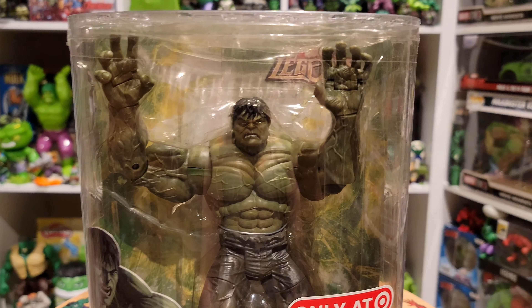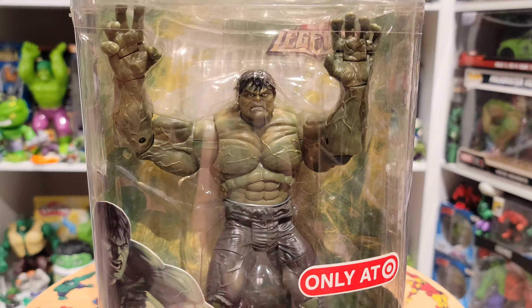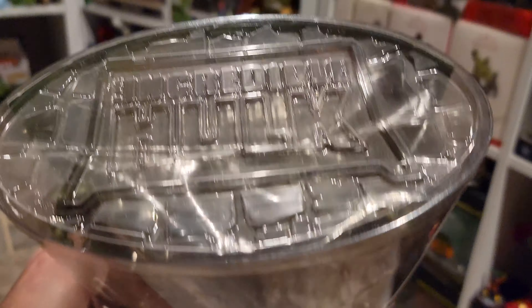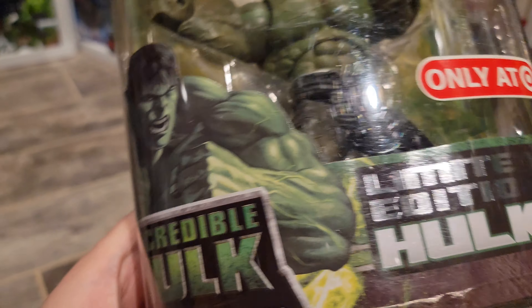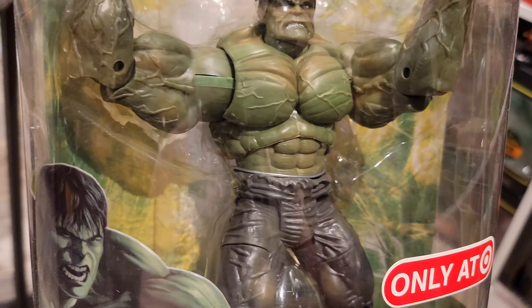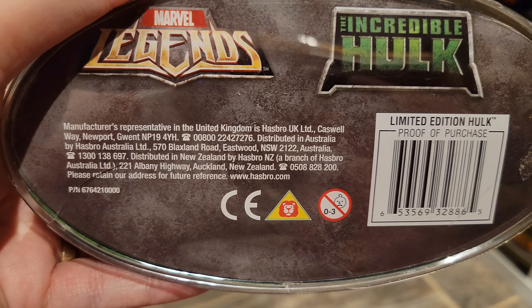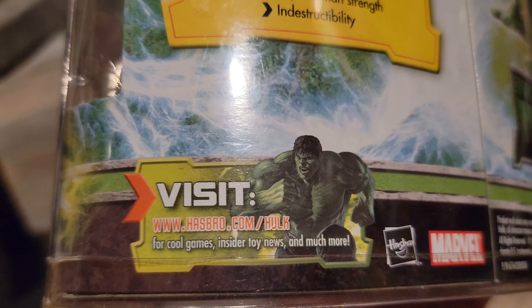I'm going to start off with the — pun intended — incredible packaging. It is very unique for a specific Marvel Legends to have its own signature packaging. This one is in a really nice clamshell and really stood out compared to other Marvel Legends at the time just because of the uniqueness of the packaging. At the top it has the Incredible Hulk logo, here's the figure itself, 'only at Target,' 'limited edition Hulk,' a really nice Incredible Hulk image on the side. There's the Marvel Legends logo with a little bit of gamma radiation — green and yellow in the background. It has the Incredible Hulk logo and the Marvel Legends logo from around 2007 through 2009.